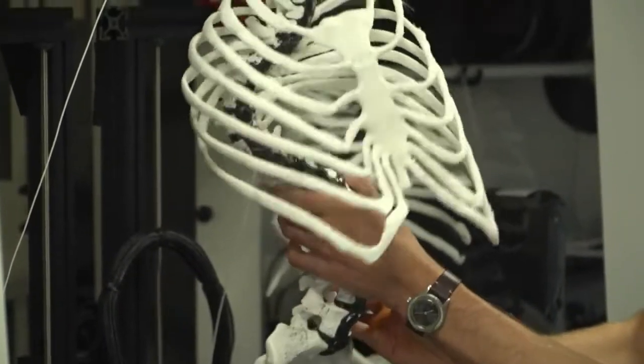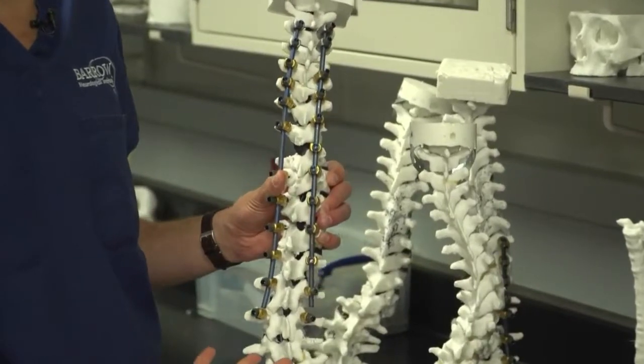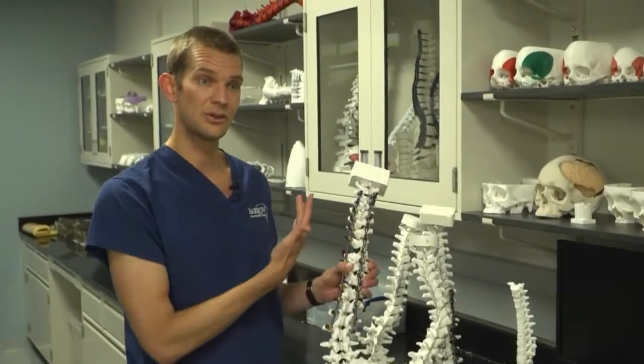That really helps with complicated cases like Megan's. Her pedicle bones on the inside curves were too small for screws to straighten her spine. After working with the model, surgeons changed their plan and didn't put them in.